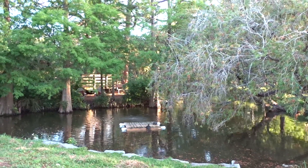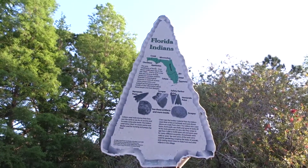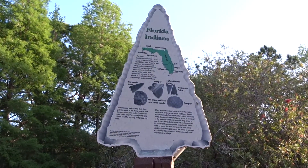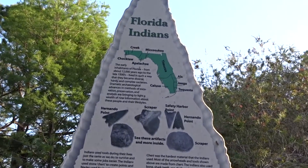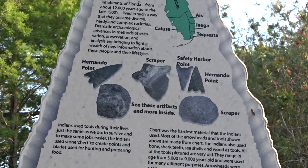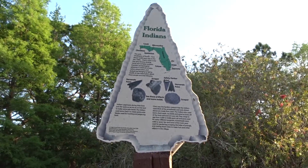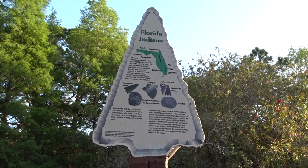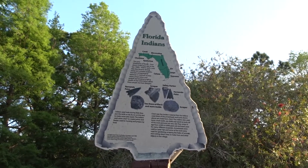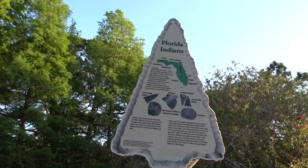Florida had many Native Americans, and coming in you can see a map showing where the main tribes were and their points. Tools, points, arrows, and spear tips, as well as hand hammers, were very important in deciphering the cultures of early Americans.